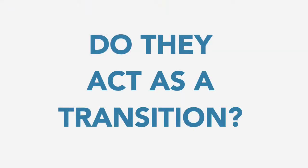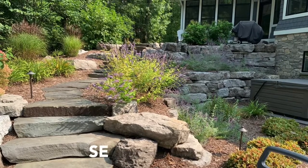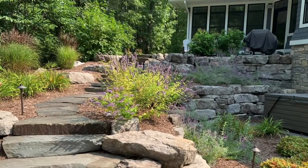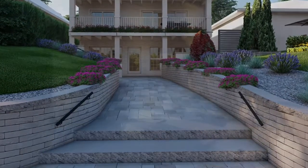Do the steps act as a transition to the lake or to the pool? What will people be bringing with them into these spaces? For example, if they're bringing coolers and kayaks to the lake, you need to have a staircase that can handle the repeated scraping and scratching. Who will be using these steps? Do you need handrails to ensure a safe path? Do you need lighting for when you use the space at night?